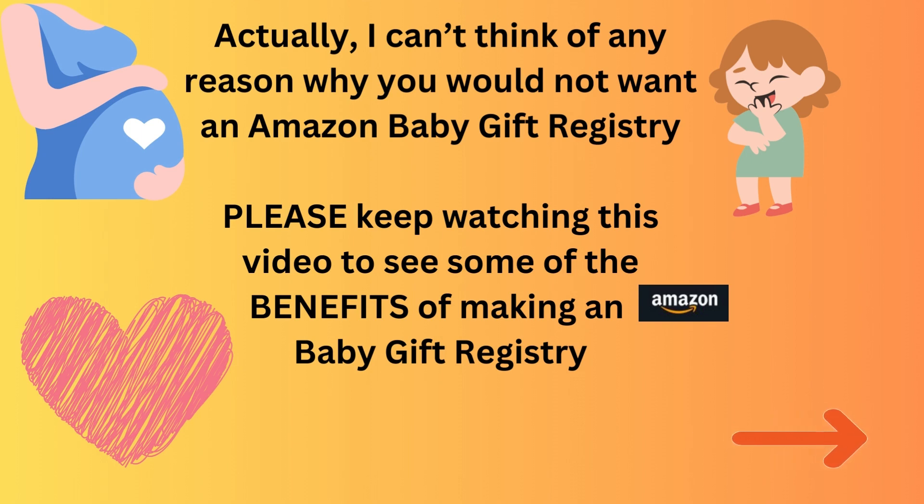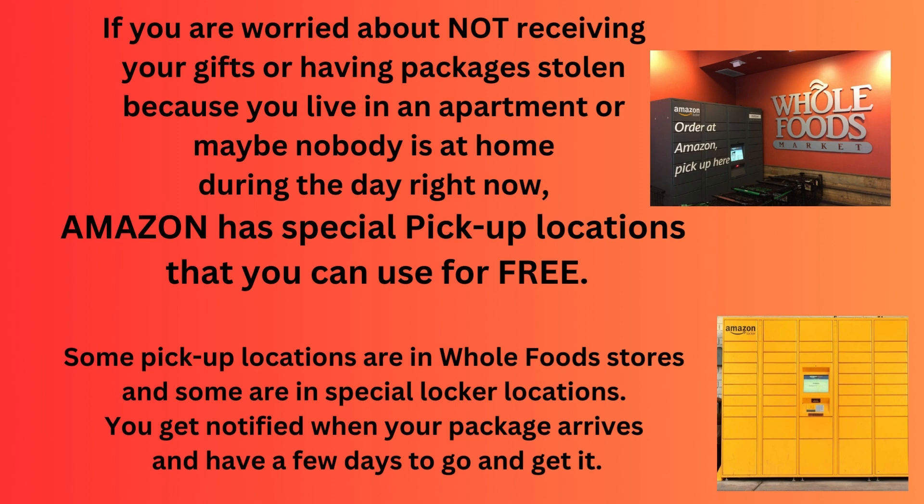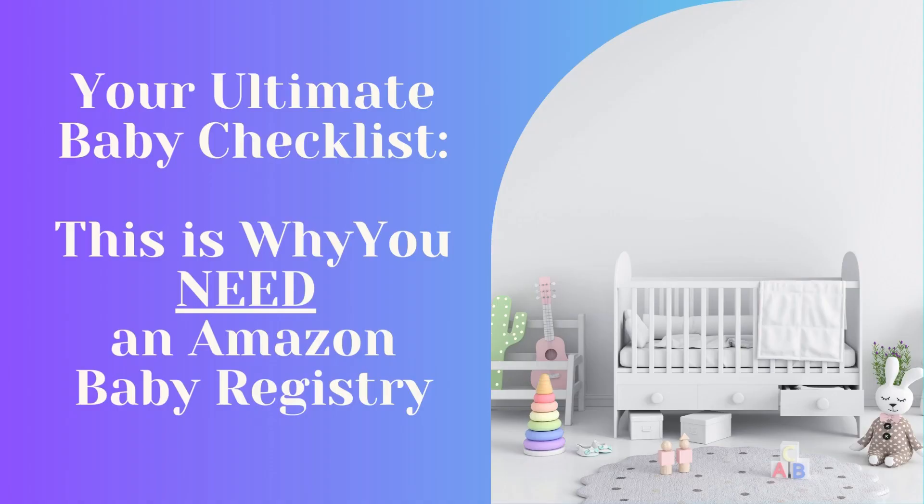If you're worried about not receiving your gifts or having packages stolen because you live in an apartment or maybe nobody is home during the day, Amazon has special pickup locations that you can use for free. Some pickup locations are in Whole Foods stores and some are in special locker locations. You get notified when your package arrives and you have a few days to go and get it.